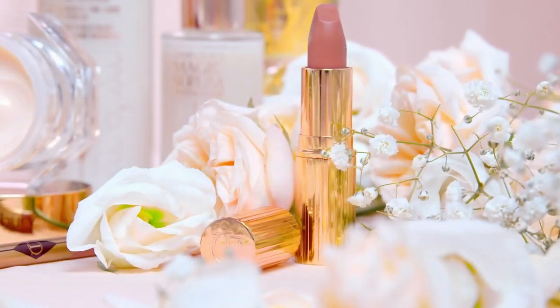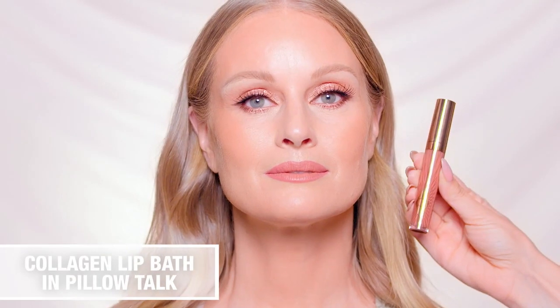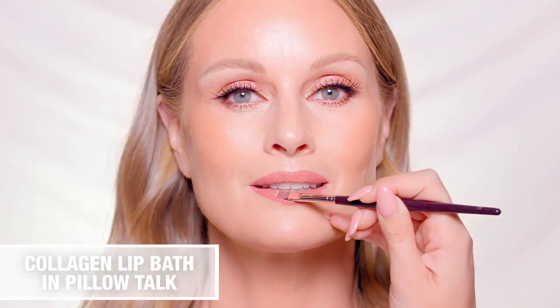Then for a sophisticated effect, top with the matching Pillow Talk lipstick. Add a touch of glamour with a mirror shine layer of collagen lip bath gloss.